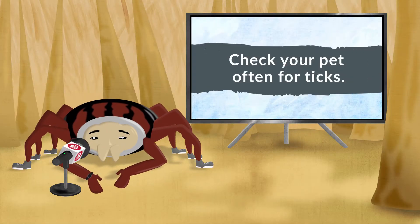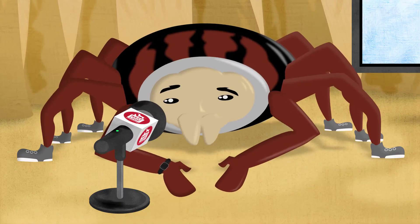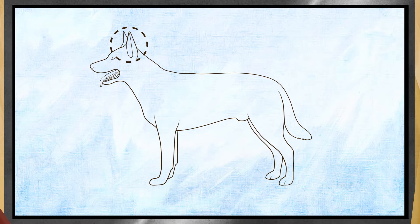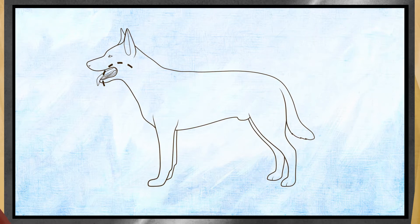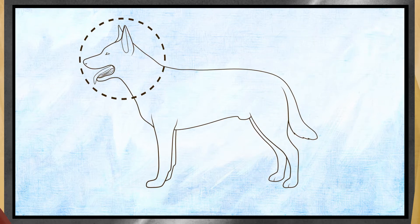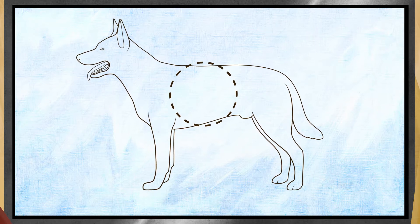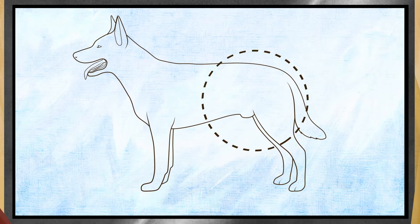You should also check your pet often for ticks. We're sneaky little buggers who love to hide in warm, hard-to-reach areas like inside and around the ears, under the chin and neck. Honestly, anywhere on the head is fair game. Also between toes, under folds of skin, and in armpits and the groin area.